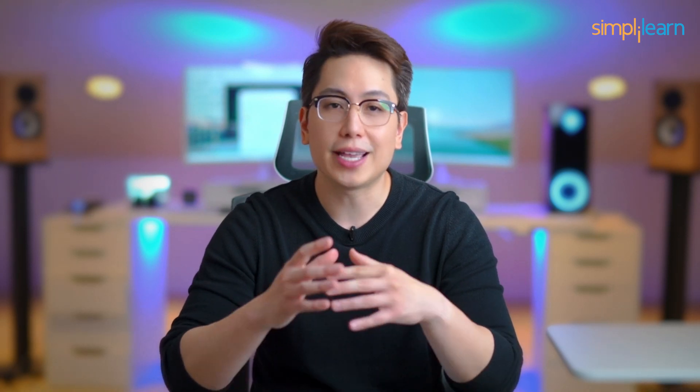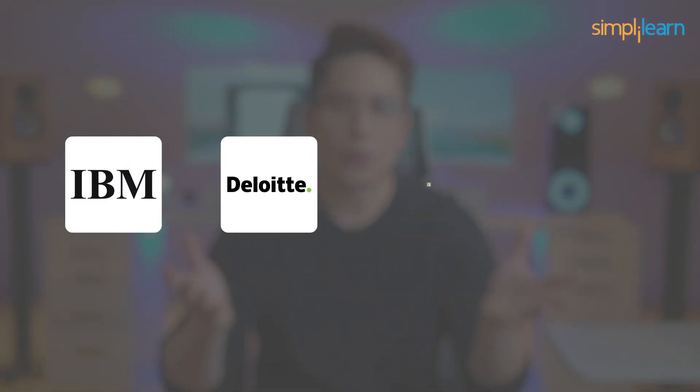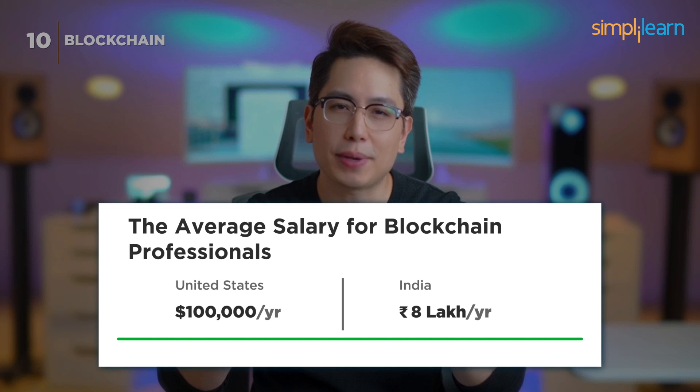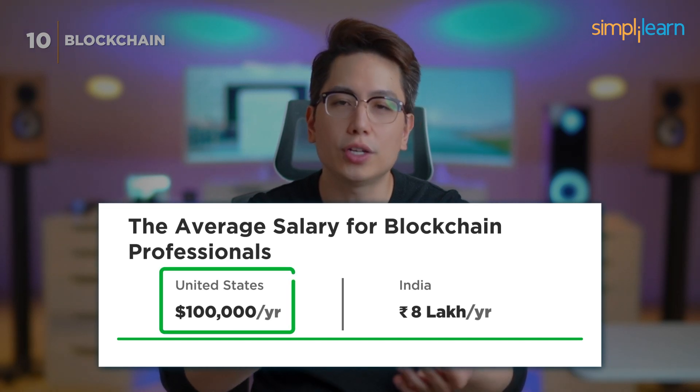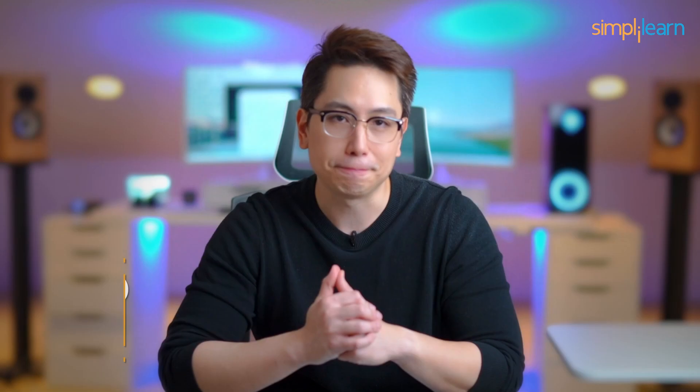Blockchain technology is gaining significant traction with companies like IBM, Deloitte, Microsoft, and JP Morgan Chase actively hiring blockchain experts. Blockchain professionals can expect an average annual salary of $100,000 in the US and 8 lakh rupees in India.